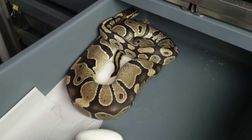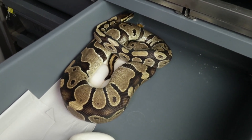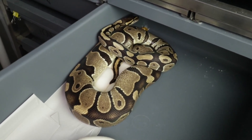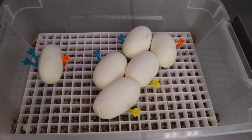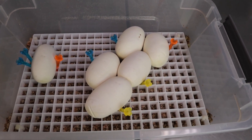Clutch number six for 2024 — this is a triple het ultra male hypo pied female bred to our visual ultra male double het pied hypo male. She had six eggs under her, all good. Average weight per egg is 108 grams, with one rollout, which is why that one is by itself.